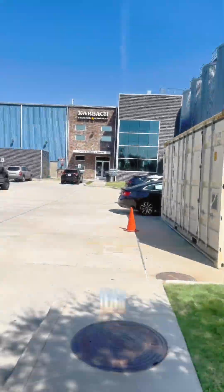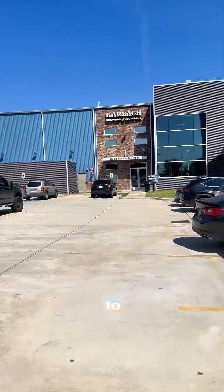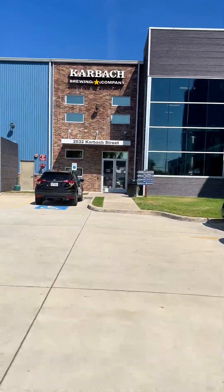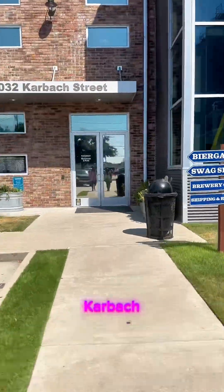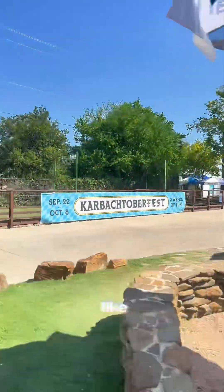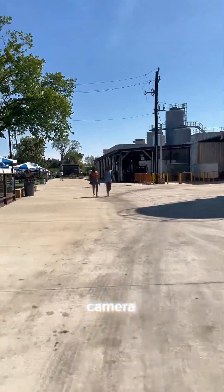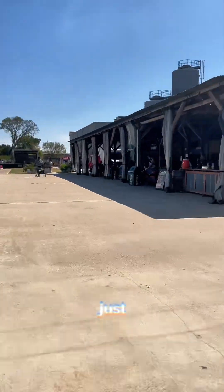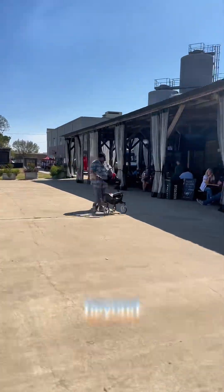Finally, we went to the Diaspora Festival at Karbach Brewing. I just want to mention that it was hot as — in Houston, Texas. There's no way the camera can capture how hot we were. We were super hot, above and beyond hot.